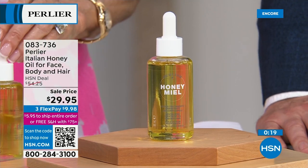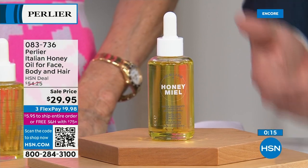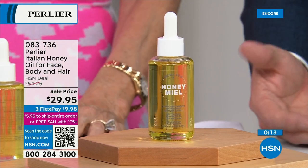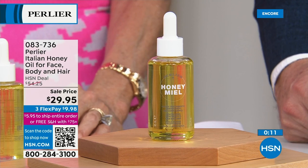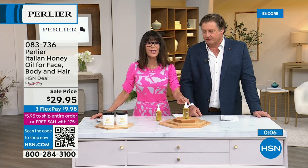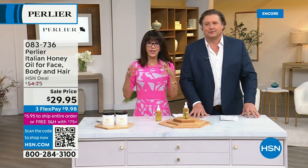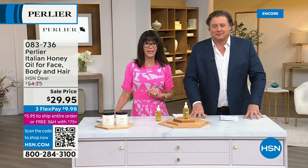I love what we can do with HSN because values like this I can't do everywhere. It's the relationship — 26 years. The quantities that HSN takes from us across all our products allows us to do this with them. Don't miss this — item number 083736, and the auto ship is in the lead.